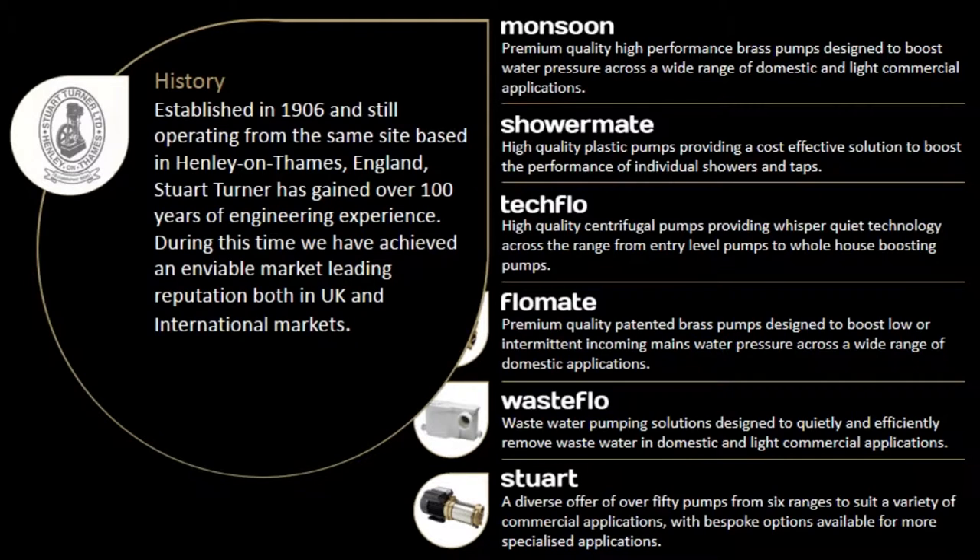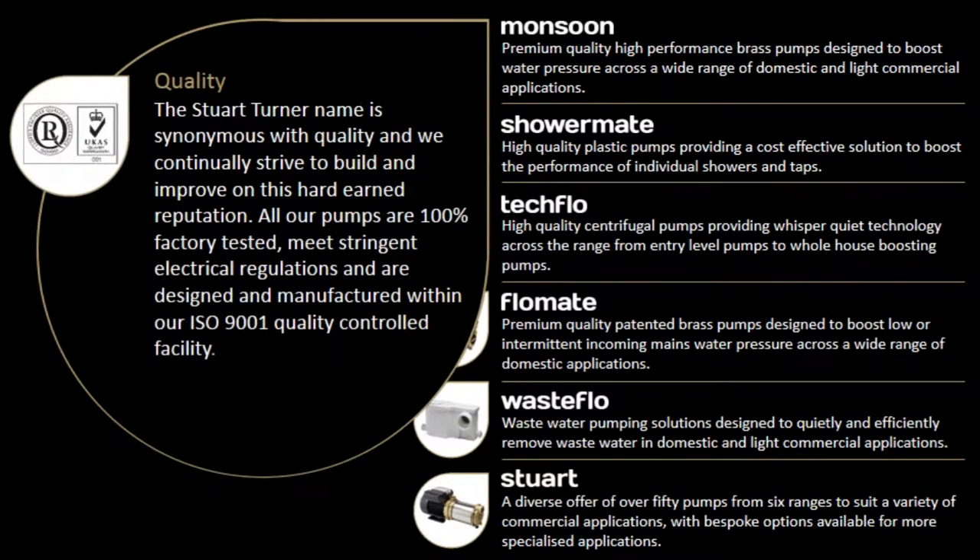Established in 1906 and still operating from the same site based in Henley-on-Thames, England, Stuart Turner has gained over 100 years of engineering experience. During this time we have achieved an enviable market-leading reputation both in UK and international markets. The Stuart Turner name is synonymous with quality and we continually strive to build and improve on this hard-earned reputation.